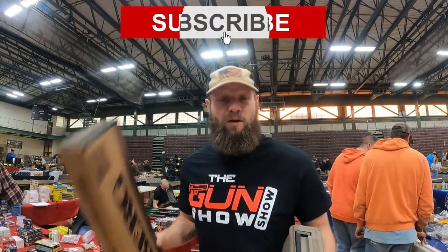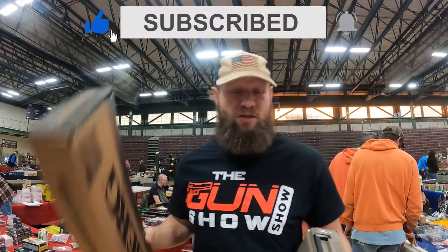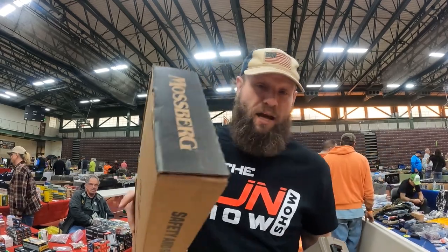Had a great time at the Farmington Show — make sure to like, subscribe, hit that bell. We picked up the Mossberg 88 Cruiser, let's take it out to the farm and see how she handles. Also picked up 250 rounds of 9mm — the prices here are amazing, $14 a box. Cannot complain, I'll see you guys next time!